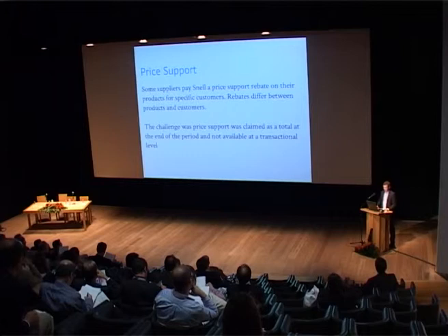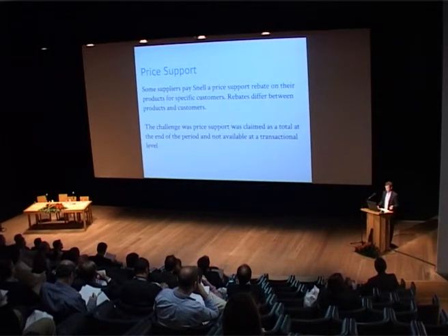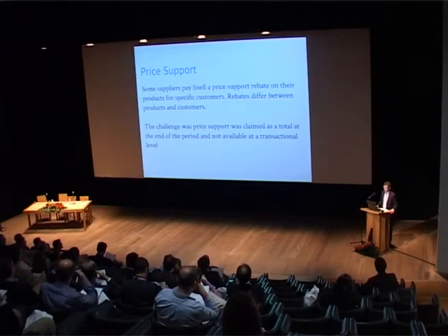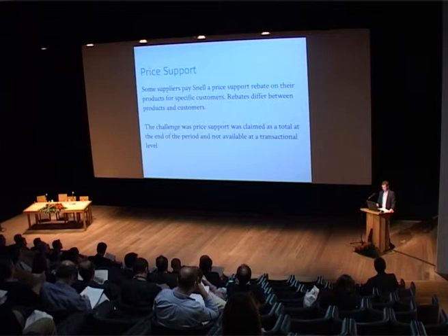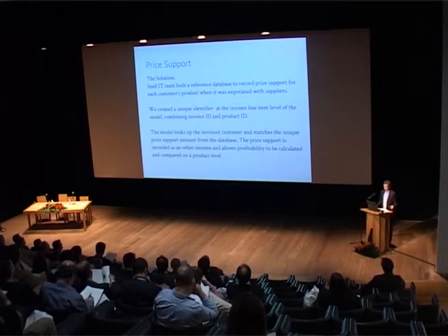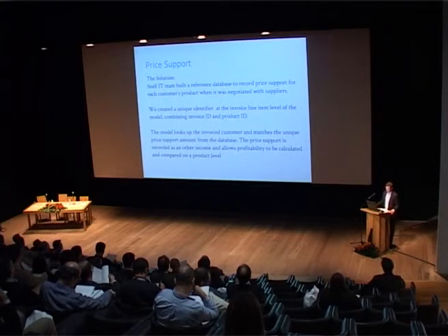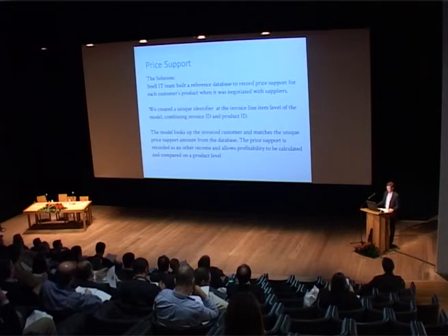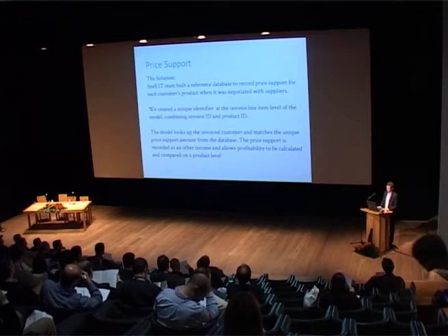The next challenge was price support, where we have some suppliers who — and we don't really like it — give us a price support rebate on products for specific customers. The rebates differ depending on the product and the customer, so from a TDABC perspective it was a headache. The challenge was that it's claimed at the end of the period as a total, but to allocate this to an invoice and line item level we needed extra work. Our IT team built a reference database to record price support for each customer-product combination when negotiated with suppliers. To do this we created a unique identifier at the invoice line item level, combining the invoice ID and product ID into a line ID. The model then looks up that invoice-customer combination and matches the unique price support amount from the database, recording the price support as other income for the first time, allowing profitability to be calculated at the product level.